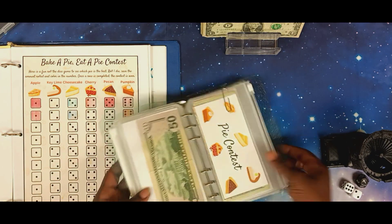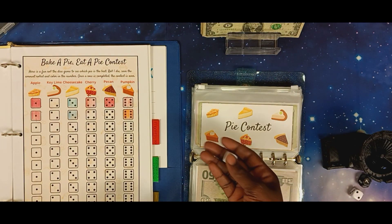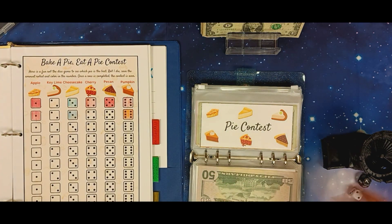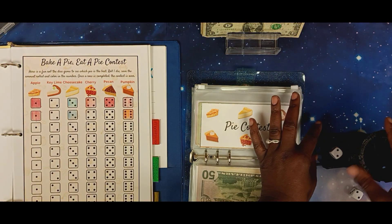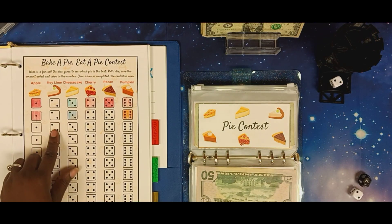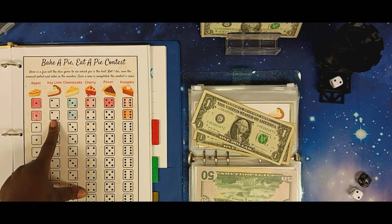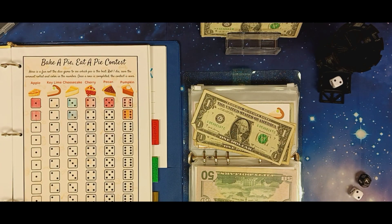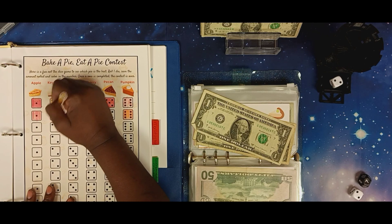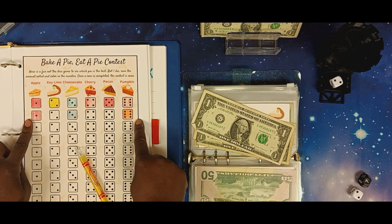We're going to start with the pie eating contest — that's where we stopped last time — using our six-sided dice. We rolled a two. Two is going to be the key lime pie, which is my favorite. We're going to color this in with yellow. We haven't gotten a two at all — that's our first two. So it's a tie between apple and pumpkin so far.